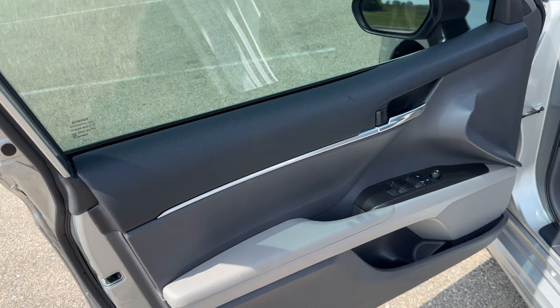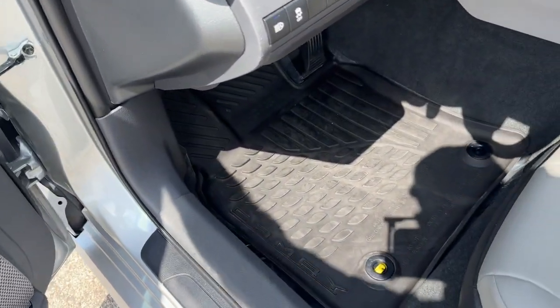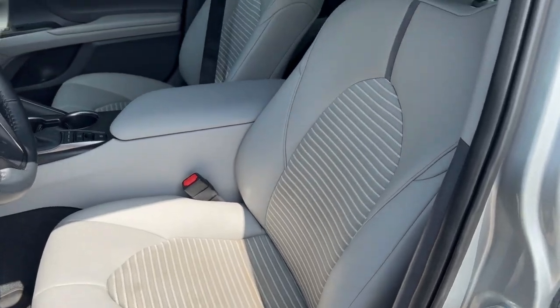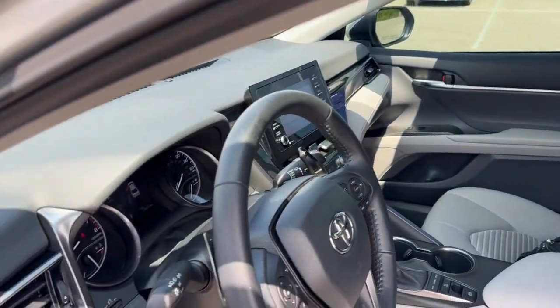It has Keyless Sentry. Inside you'll find a nice gray interior. You get a set of Camry-branded all-weather cargo mats, a power driver seat, and nice gray leather seating throughout the vehicle.